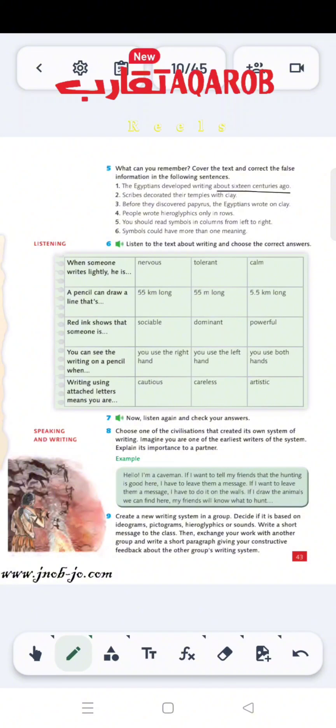Sentence 2: 'Scribes decorated their temples with clay.' Did they decorate their temples with clay? No, that is not correct. The mistake is 'with clay.' It was not clay — the answer is hieroglyphics. So the correct sentence is: the scribes decorated their temples with hieroglyphics.